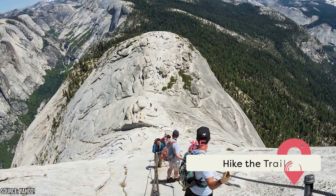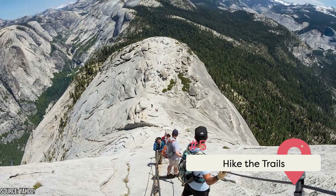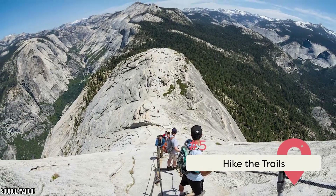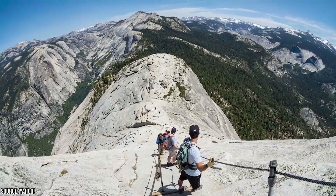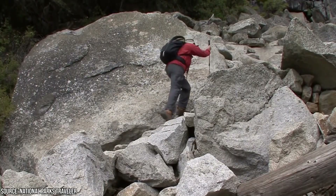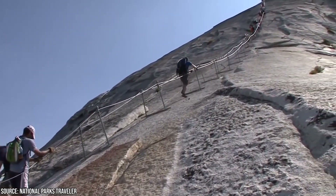Hike the Trails. Few tracks in the States compare with the majesty of Yosemite. For leisurely walks with classic Yosemite views, try the Valley Loop Trail. If you want to stand in front of a mighty waterfall, head off on the Mist Trail. And if you're up for a real challenge, climb the Half Dome. You can even ride your horse on some trails.